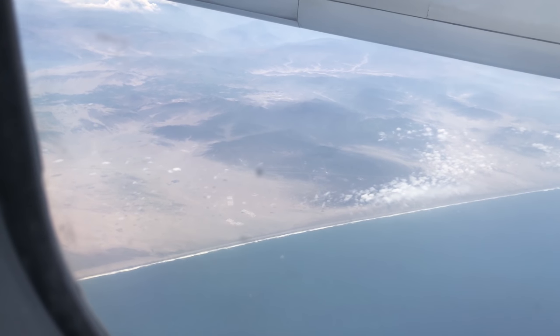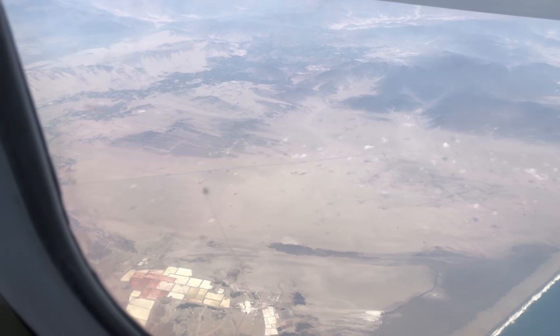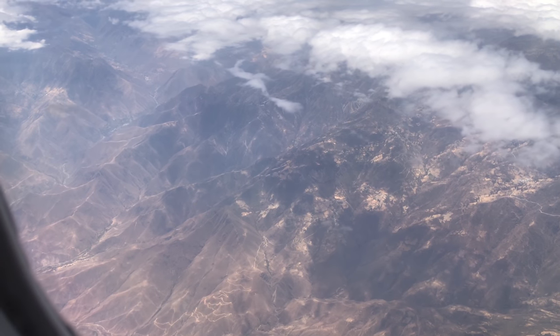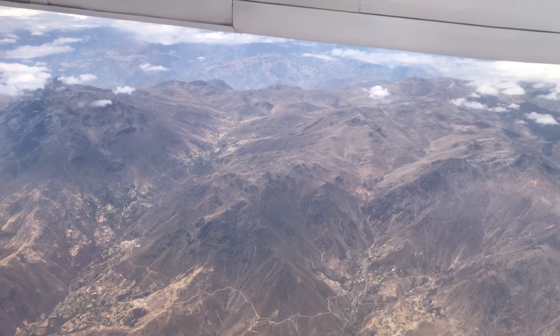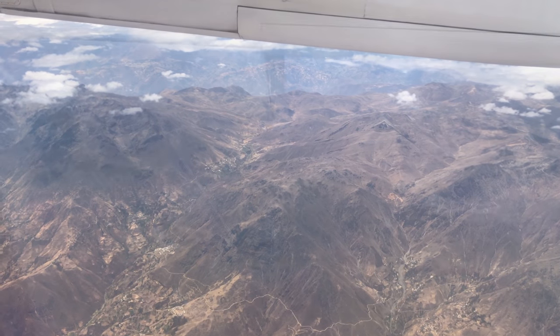Here we are flying over the coast — you can see it's very desert-like. There are some large salt ponds you can see in the bottom left. And now we're up in the highlands themselves. You notice it's not incredibly lush at the moment, but it's not the wet season yet.